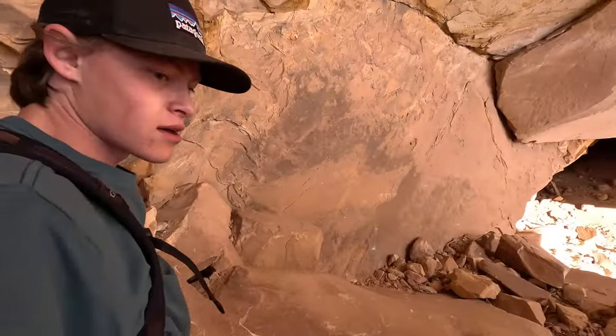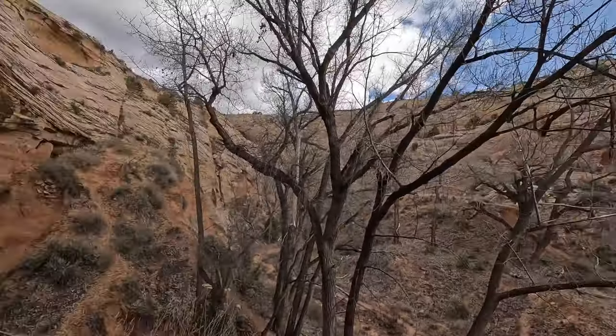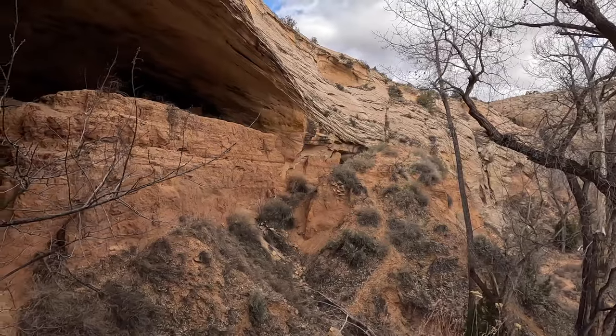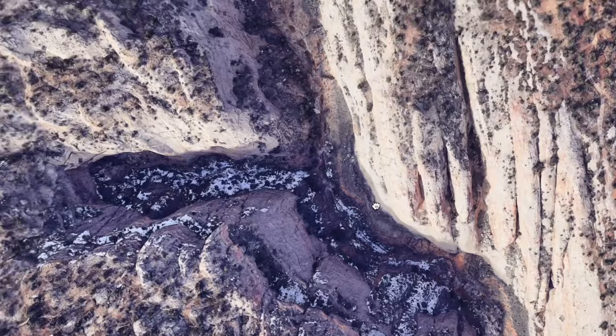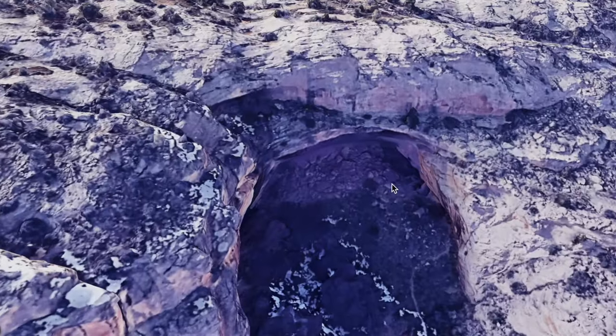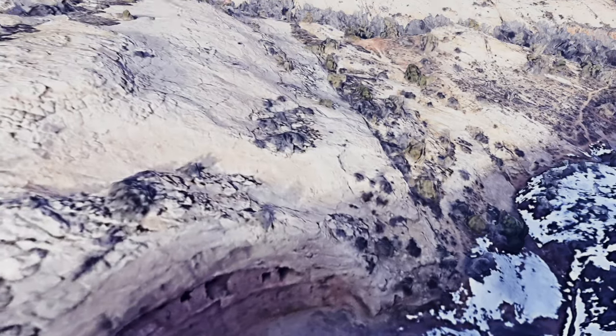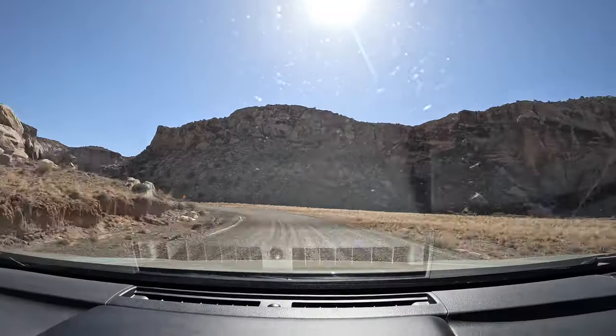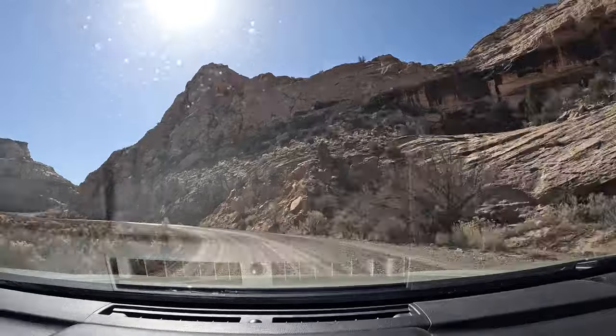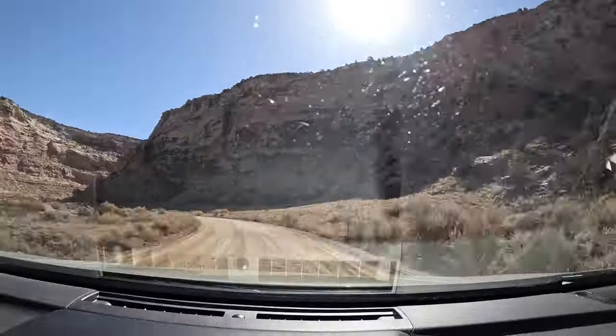Today I'm going to be exploring a desert canyon deep in the American Southwest. I found this canyon while on Google Earth looking for cool alcoves to explore. This canyon caught my eye when I was looking inside of its alcoves and I began noticing what looked like ancient ruins. I was amazed when I checked inside this particular alcove and saw a clear view of a ruin. I had to see for myself what was hiding inside, so I hopped in my car and went to go check it out.